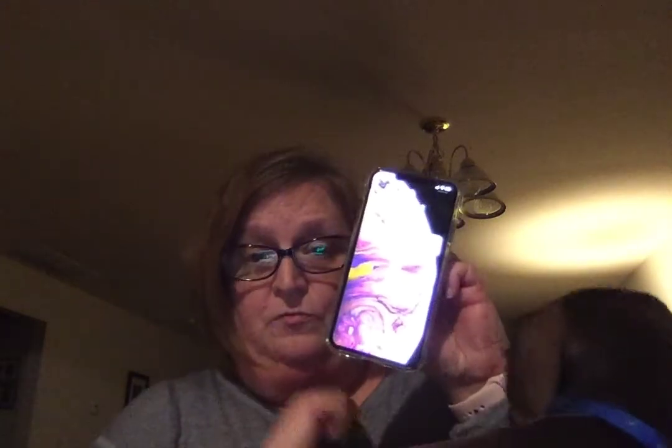With the iPad Pro I wanted cellular so I got it through Verizon. You can make monthly device payments on the iPad, the watch, and the phones, which is what I did.